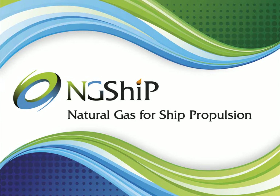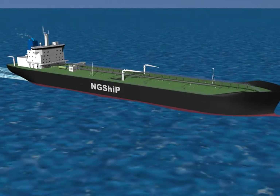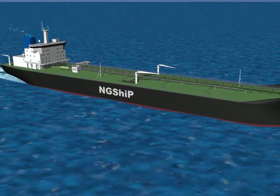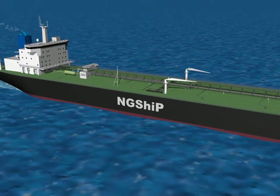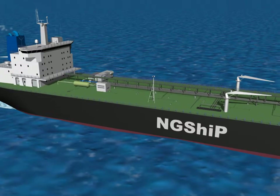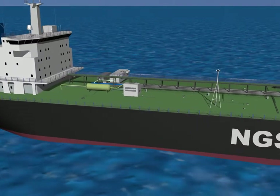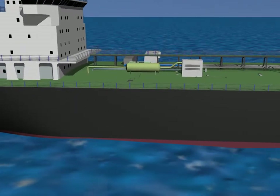To develop a new concept for a vessel using LNG to reduce atmospheric emissions and deliver economic benefits using the best technology available today — this is the challenge of NG Ship, the research project led by Vazila with eight different partners from Friuli Venezia Giulia in northern Italy.